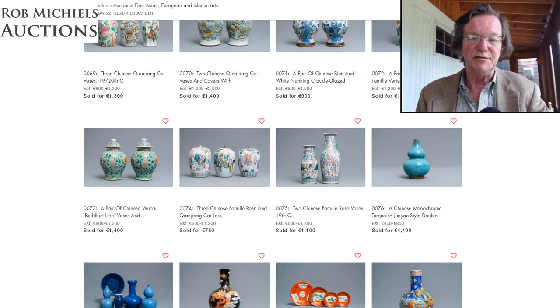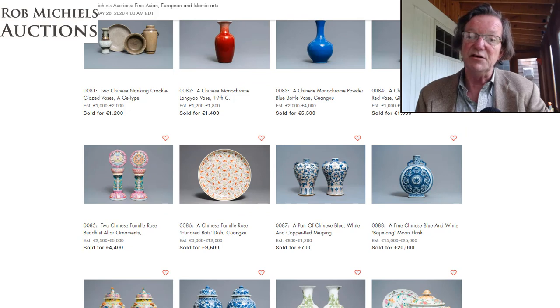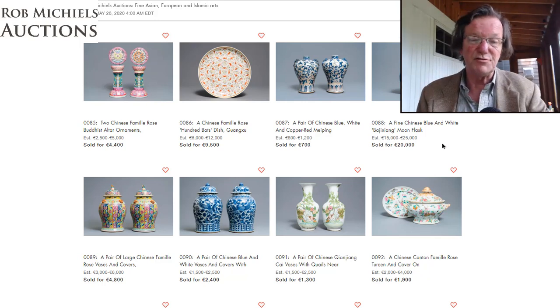A lot of auctioneers will tell you reserves are not always your friend. As we can see here, prices were very good. The moon flask estimated at 15 to 25,000 euros went for 20,000 euros — for those in the States, that's about $22,000, with euros trading at about 1.10 to the dollar.